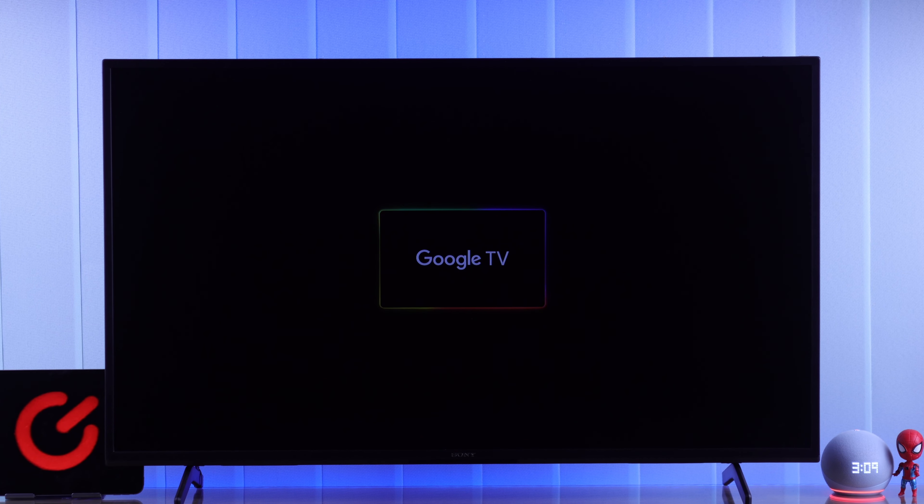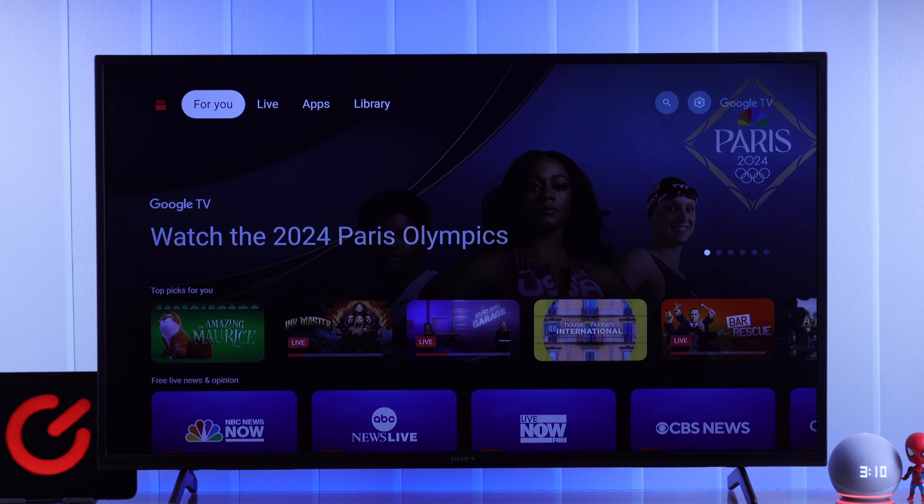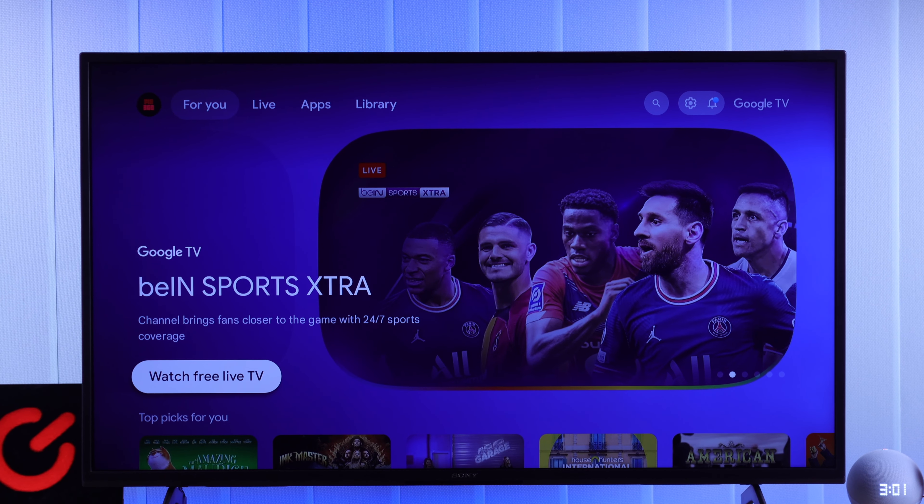If your Sony Bravia Google TV keeps turning off by itself after a few seconds, then in this guide I'll show you how to stop your Sony smart TV from switching off automatically. So let's begin.